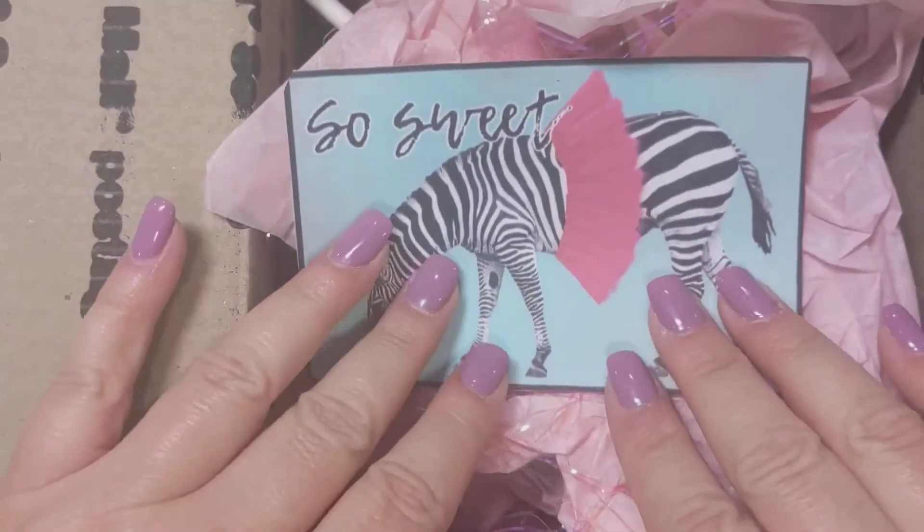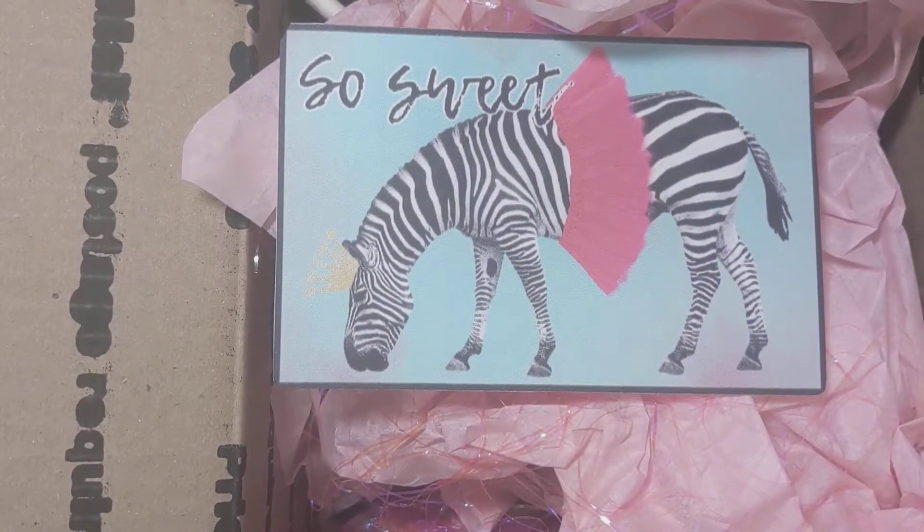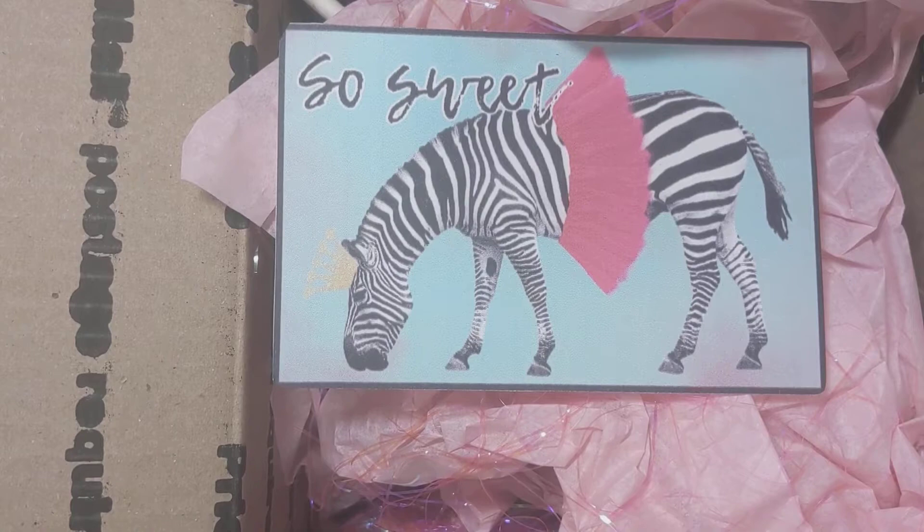Hi everyone, thanks so much for coming back to my channel. This is Tina with Tina's Craft Creations. I'm on today with another entry for my giveaway challenge. This came today from Anna, and she is annaswonderland on Instagram. I'm not 100% sure if she has a YouTube channel, but I will put her information down below.